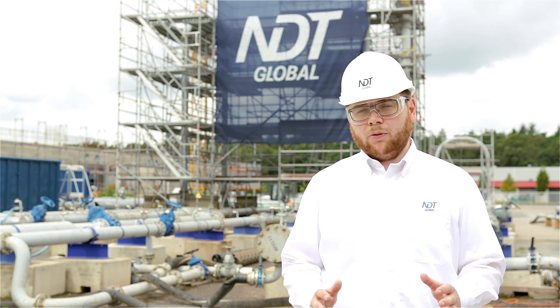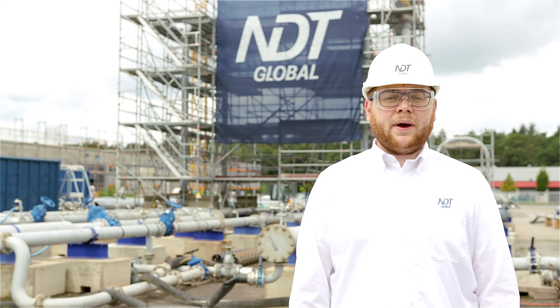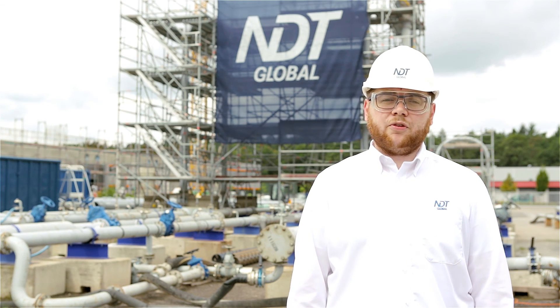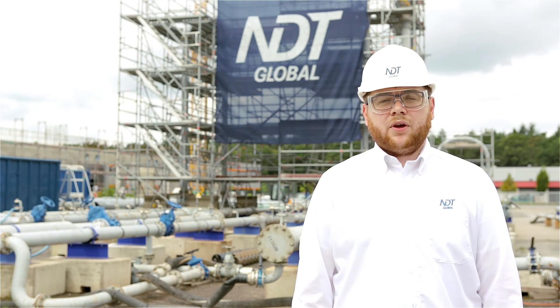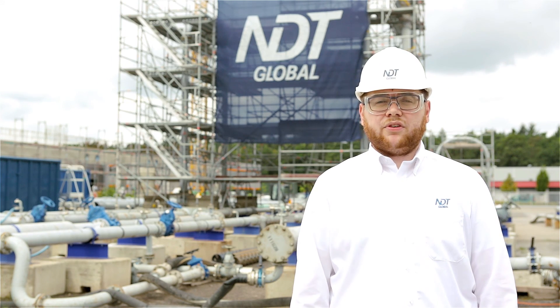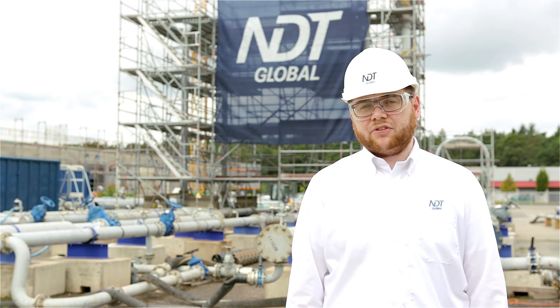A founding principle of NDT Global is 100% first-run success. Test runs are one of many tools in our arsenal to maintain this principle. Test trials have time and time again proven invaluable to pipeline operators throughout the globe and are an effective solution for ensuring the first-time success of pipeline inspections.